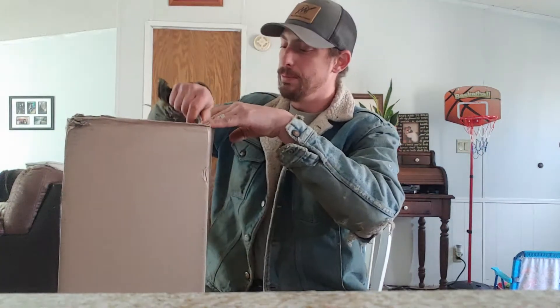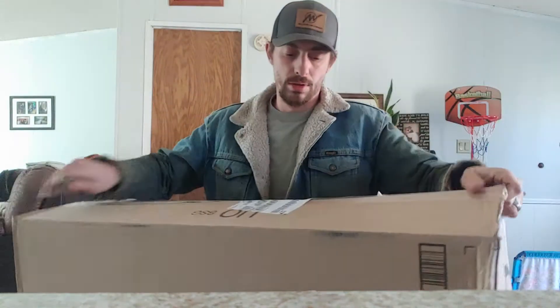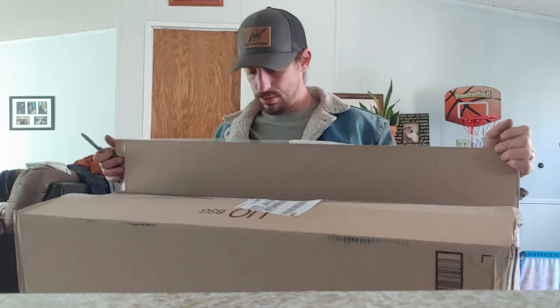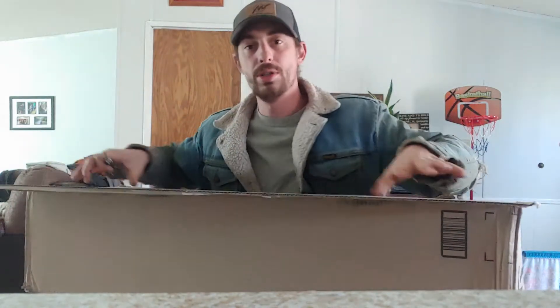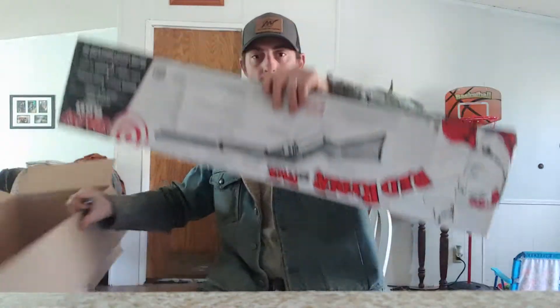Let's go ahead and open it up and see what's in the box. You all are getting to see this for the very first time, just like I am. What we got today — really the only reason I bought this is because supposedly they're only supposed to make it for this year and this year only.